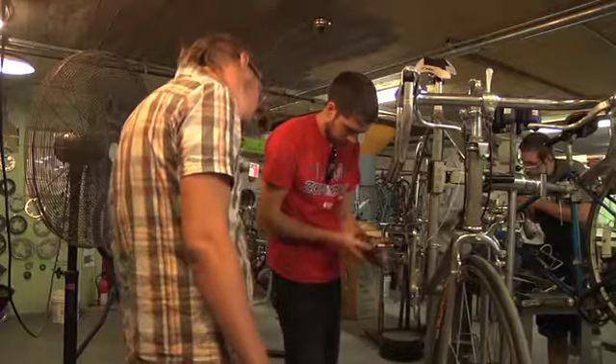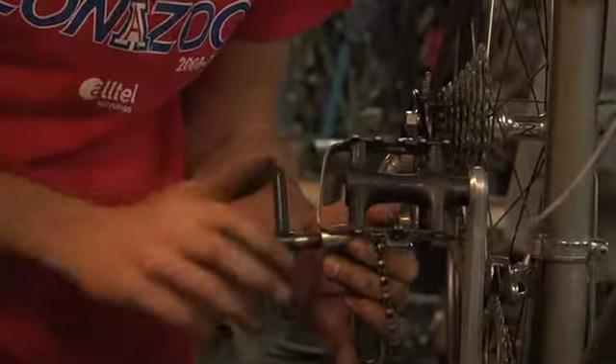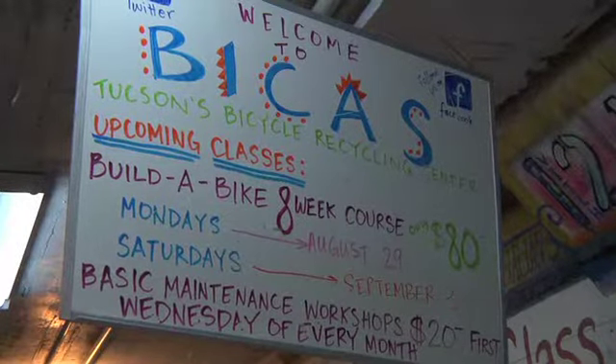Bikus provides people with a safe area to tune up their bikes or build one from scratch using Bikus' large amounts of donated and recycled parts. A program is even in place for those who are strapped for cash.